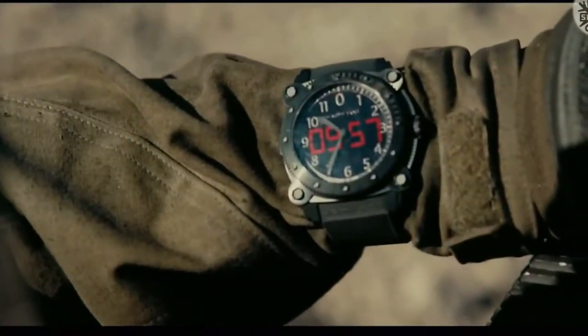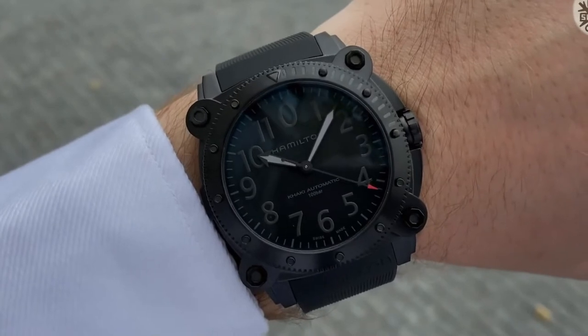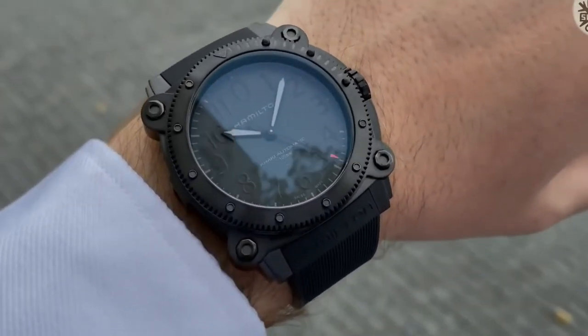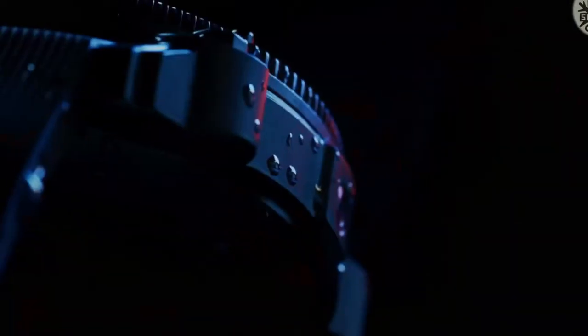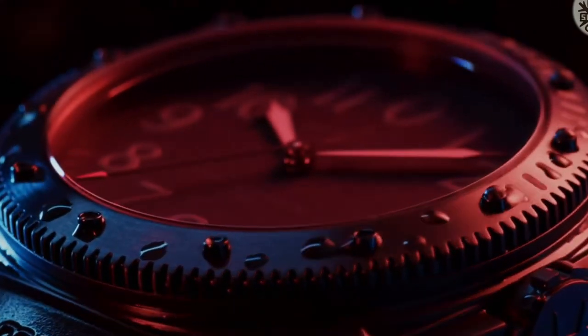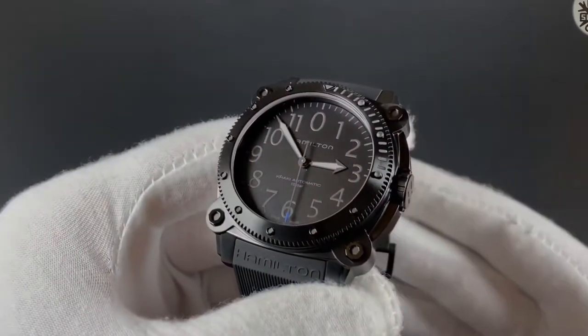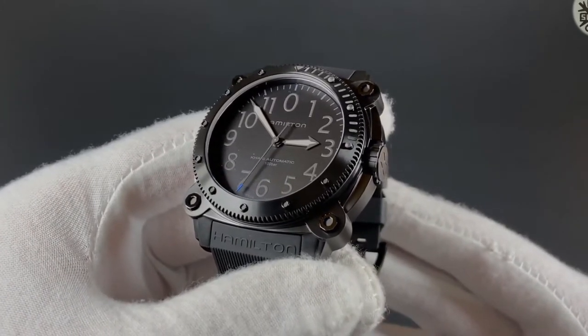A three-hand movement with or without a date function and boasting a superior power reserve of 80 hours, the H10 appears with intricate contrasting snail and pearl patterns for the American classic models and streamline surfaces for the pilot's watches. Be aware that the special-edition khaki navy below-zero lacks the digital screen seen on the specialized prop watch manufactured for Tenet and is instead driven by an automatic mechanism.